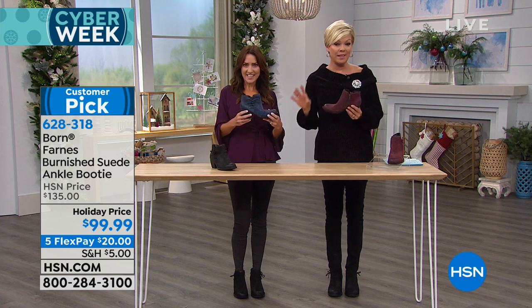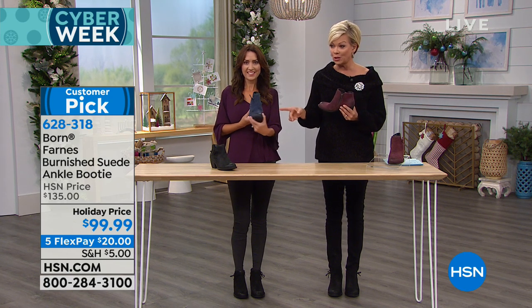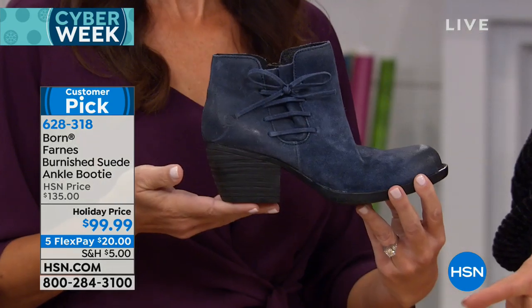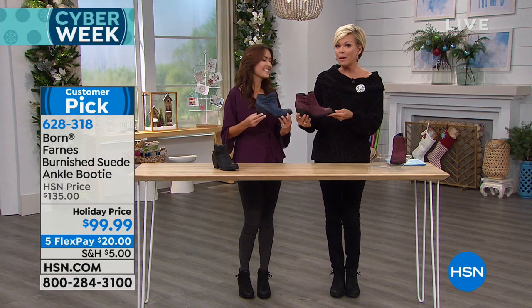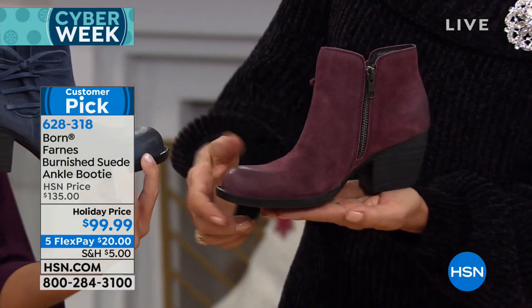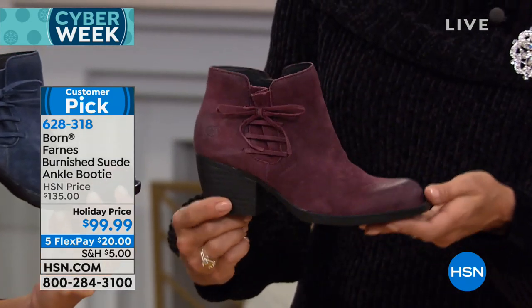I do have to update everybody — when I said this is limited, I was not kidding. On a FlexPay, you can get these delivered for only $20 to your door, and you've got all the way through January to decide. The navy or denim blue — we have about 150 left. The black, there are 300. The wine, which is my personal favorite, about 400 to 500 total available. Once it sells out, this is not coming back this season.